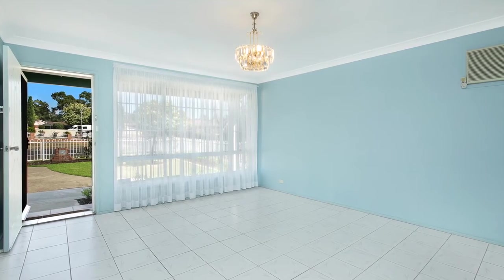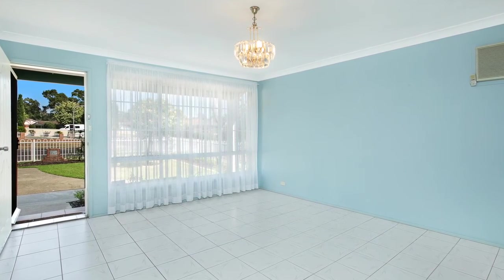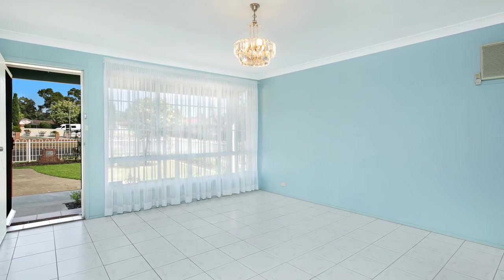As you enter the home, you are greeted by this light-filled living room offering air conditioning and gas heating, keeping you cool in the summer and warm in the winter.